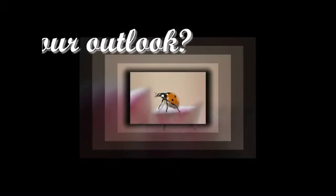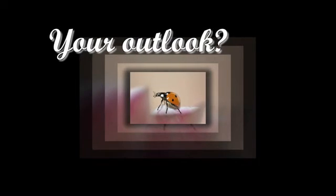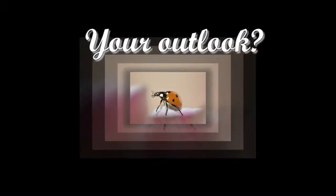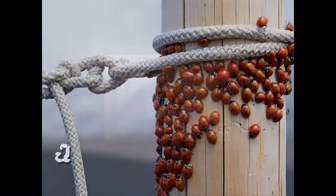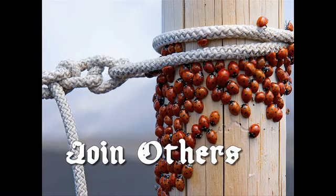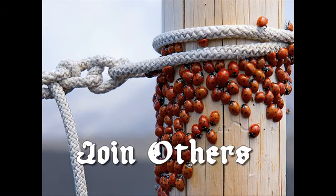Choosing to travel life's journey alone is poor judgment. If a patient does, that choice should be re-evaluated. Isolation most certainly breeds unhappiness. Join the others. Become a part of the MDS family by contacting the MDS Foundation. There is strength in numbers.